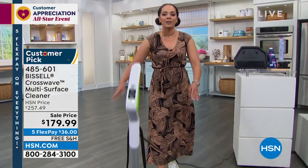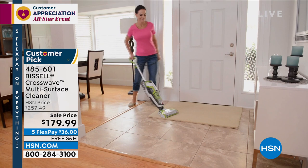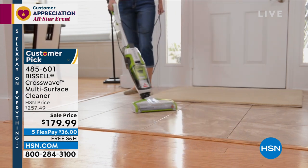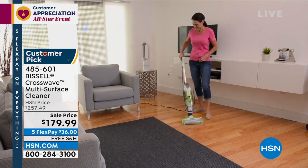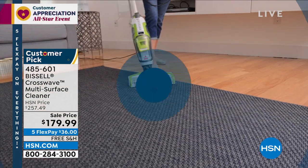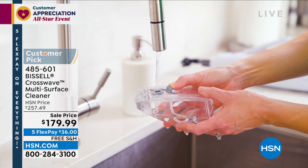This is already highly reviewed on HSN.com — it's a huge customer pick with well over 290 perfect five stars. We are down to our final quantity, 580 left. I want to give people the opportunity to jump in. If you've been waiting for this and you see that deal — that's incredible savings, almost 80% off. A full presentation will be coming up in about 30 minutes. Item number 485-601. Only about 580 people can get it.